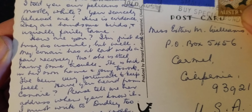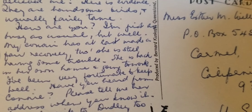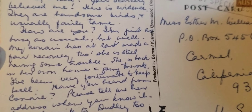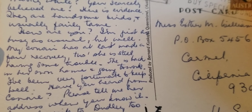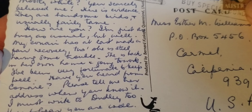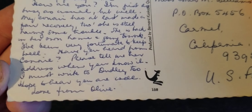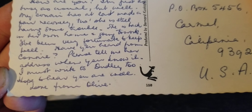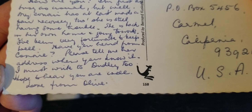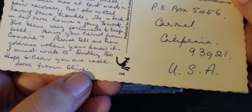"How are you? I'm just as busy as usual, but well." Something about — my something has at least made some fair recovery, though she is still having some trouble. I don't know what's going on. "Please tell me her address when you know it. I must write to Dudley too." I like that name — Dudley. "Hope to hear you are well. Love from Olive." I like these names. I like Dudley and Olive — those are nice names.